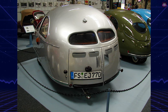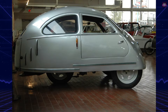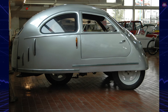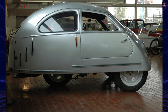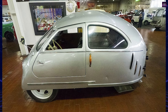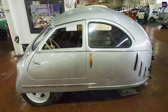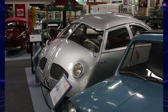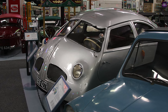Despite its eccentricities and potential hazards, the 1951 Hoffman serves as a fascinating example of post-war automotive innovation. Its design, while unconventional and potentially unsafe, illustrates the reasons behind the myriad of safety regulations that govern modern vehicle production. The 1951 Hoffman is not just a vehicle — it's a testament to a bygone era of automotive experimentation and a reminder of the importance of safety regulations in the automotive industry.